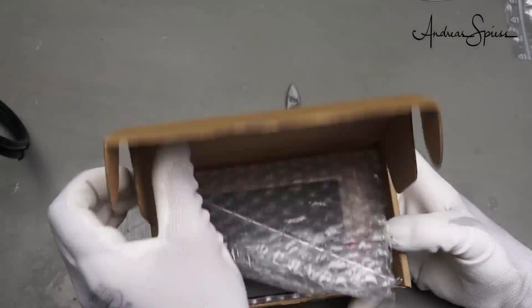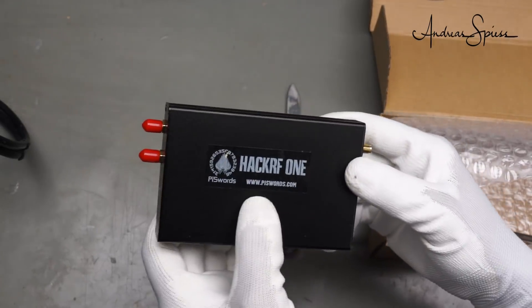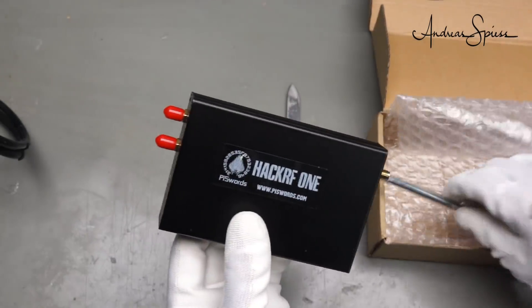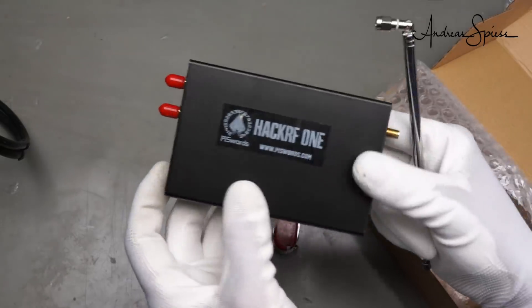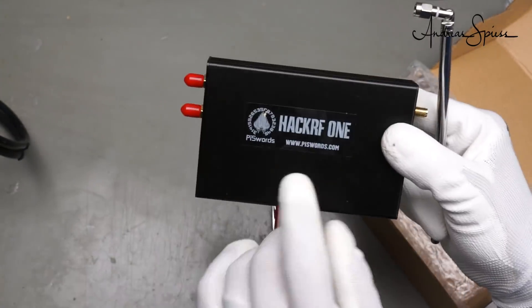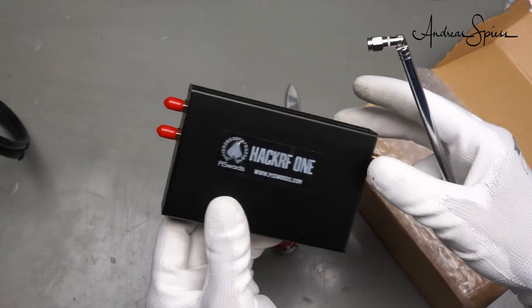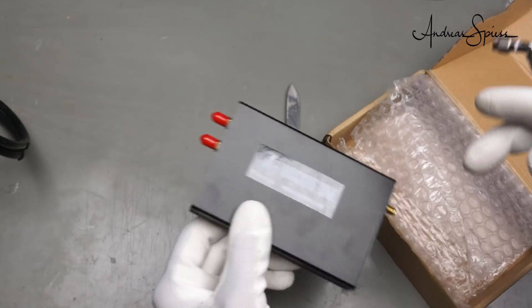The first one is unpackaged. It is a HAC RF1 SDR radio with antennas. It can be used as a receiver and as a transmitter, and it is connected to a PC. This is part of my SDR series. I will do an introduction into SDR, maybe in summer sometime.